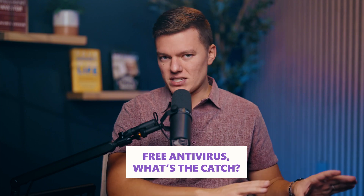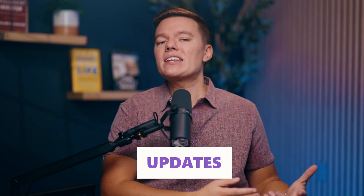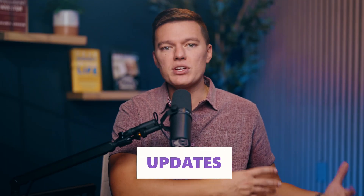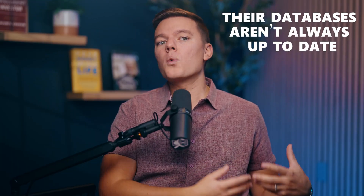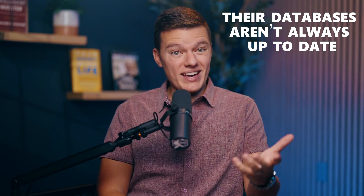Let's break it all down, starting with free antivirus. What's the catch? Here's the thing about free antivirus software — it's not all sunshine and rainbows. Sure, it's free, but free comes with a cost. First off, updates. Paid antiviruses stay on top of every new threat: ransomware, phishing schemes, sneaky trojans — you name it, they've got you covered. Free ones, not so much. Their databases aren't always up to date, which means they might miss the latest malware lurking out there.